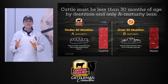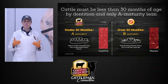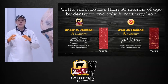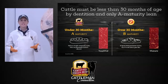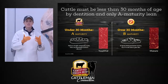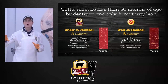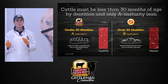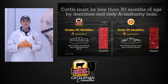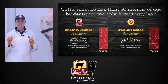As long as there are all baby teeth or just two adult teeth poking through, the rule is it's under 30 months of age and can make it into the brand. The main reason this is important is tenderness — the older an animal is, the tougher the meat becomes. The younger the animal, the more tender it is, and that's what a consumer is looking for. If something is tender, they perceive it to be more juicy and flavorful. Those first three specifications focus on tenderness, juiciness, and flavor — everything a consumer looks for.